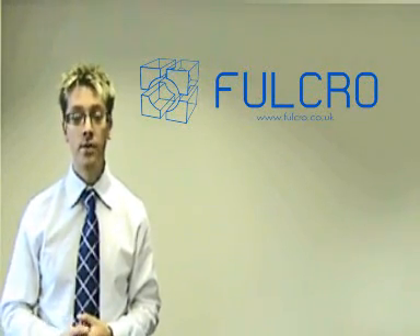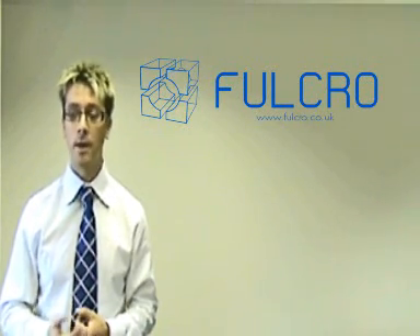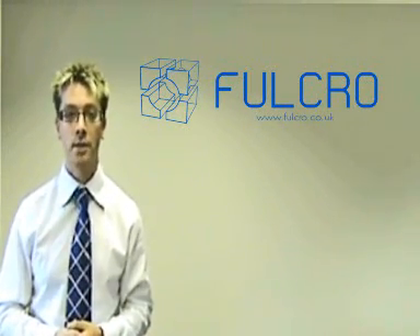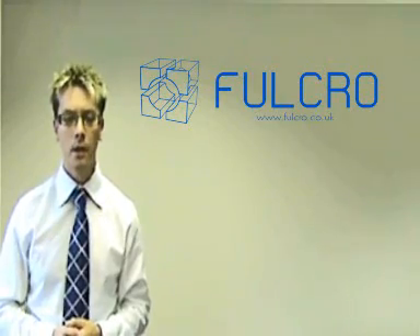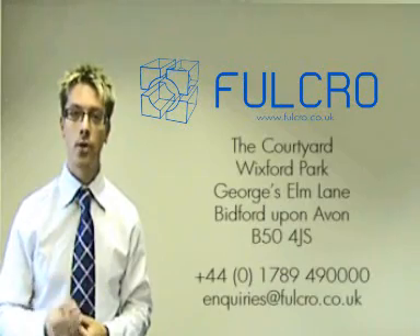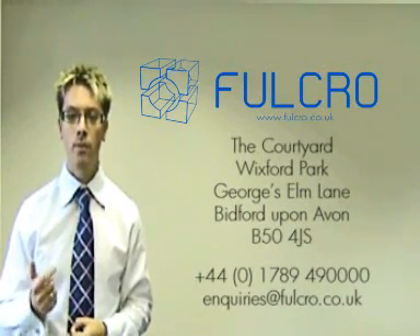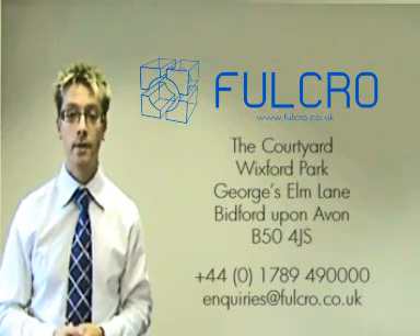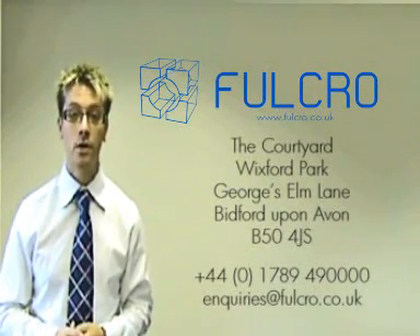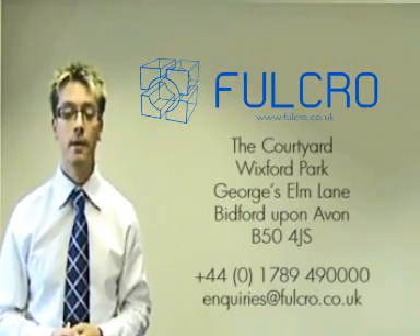I'm just going to leave you now with the animation of the multi-service rack that was shown during the presentation, as so many people have asked for it to be available. But if you require any further information or help with streamlining your processes to bring about a refined project undertaking and output, then please visit our website for contact details at www.4crow.co.uk. Thank you for listening.